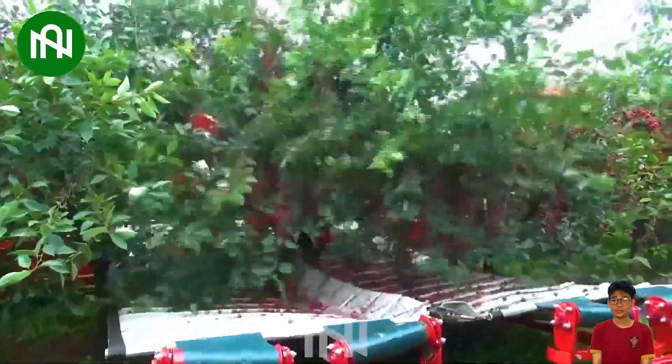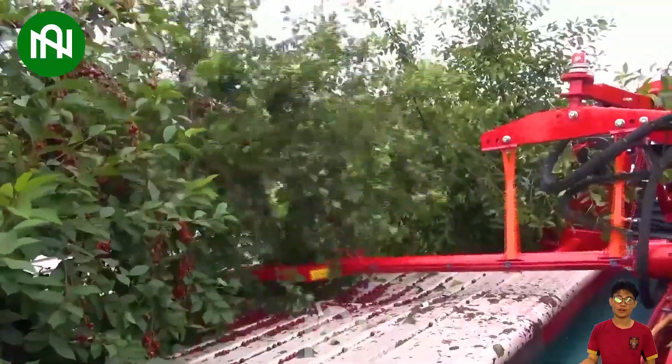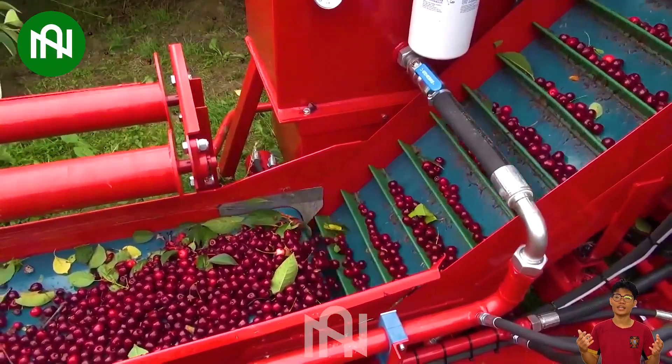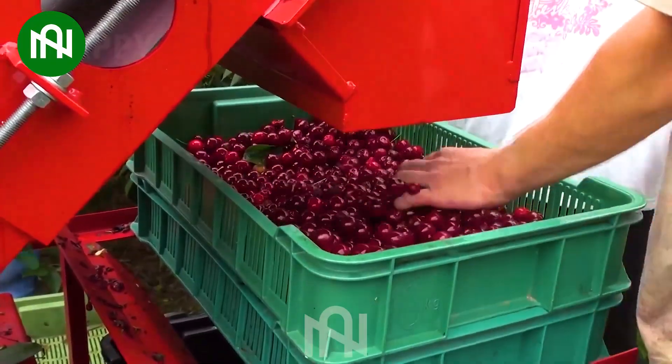When each cherry harvest season arrives, this machine becomes an invaluable assistant for farmers. It effortlessly harvests an entire tree in just a few seconds — a perfect blend of technology and agriculture.